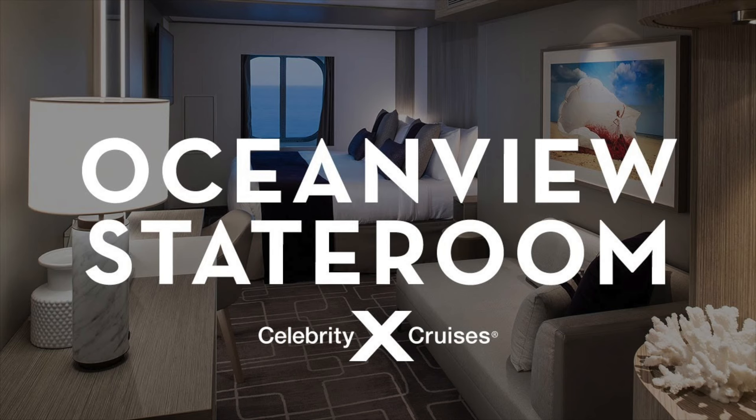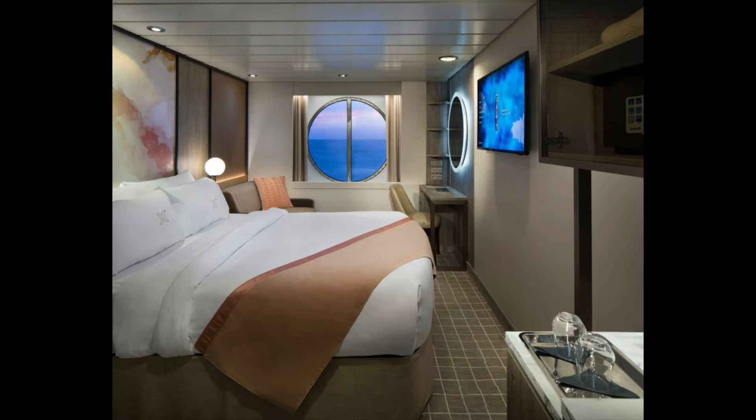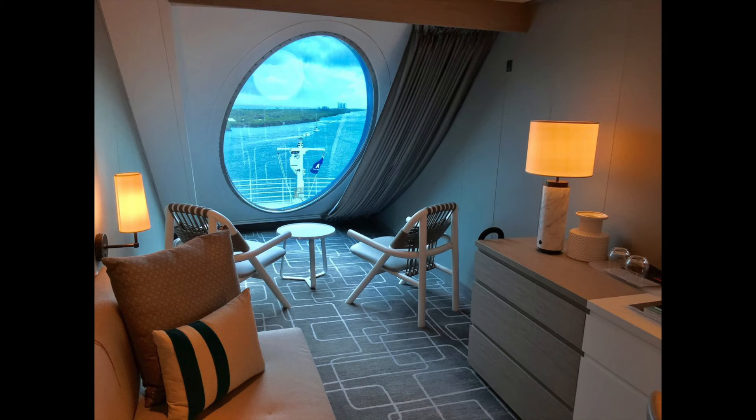The next category is the ocean view stateroom. Ocean view staterooms have a porthole or a large window. The standard ocean view is on the lower decks, normally central or forward, and sleeps two to four people depending on the sofa bed situation. The next level is the prime ocean view stateroom, normally on an upper deck facing forward with very large windows looking out on the front of the ship, also sleeping two to four. Just like inside staterooms, prices default to the cruise-only fare and you can upgrade to all-included during the reservation process.